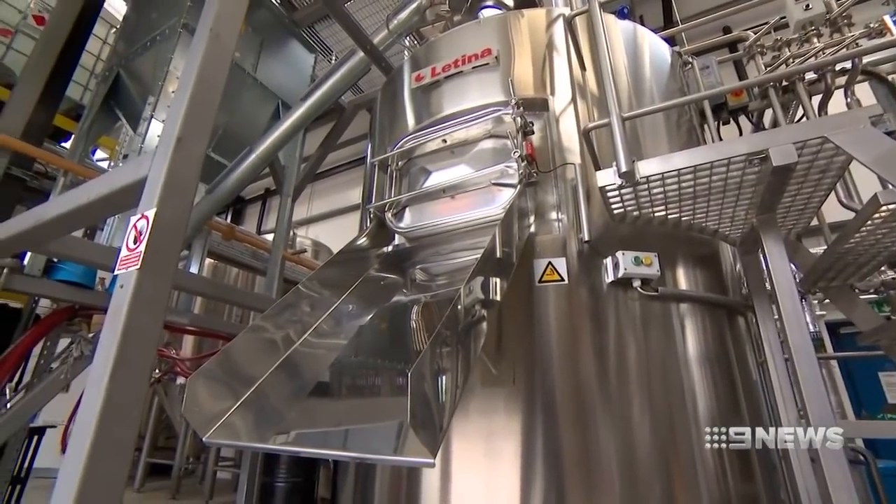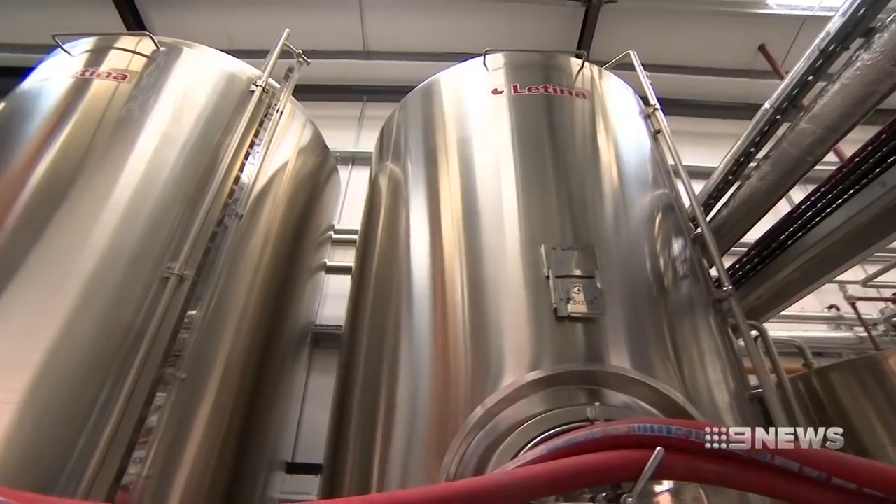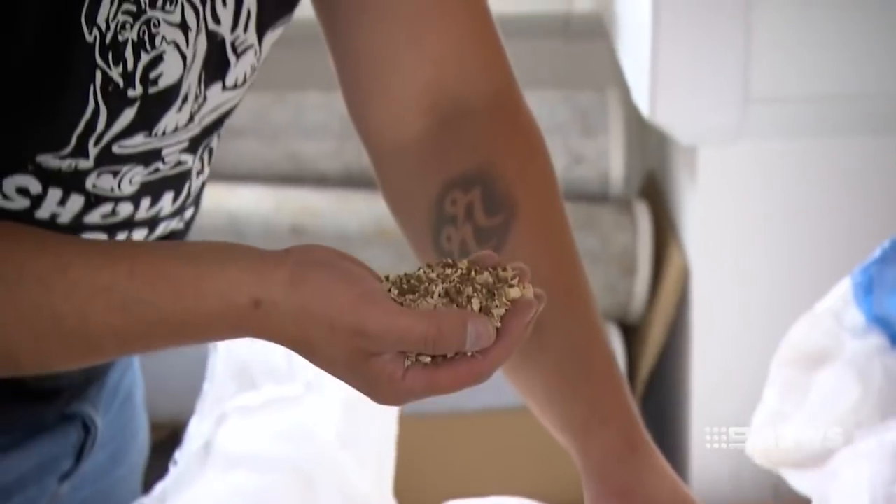It's a complex process that starts with wheat from local farmers. It's fermented in large vats where water, sugar, malt and yeast are delicately balanced.